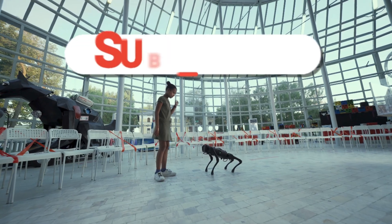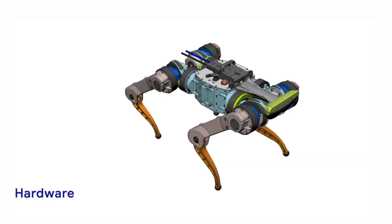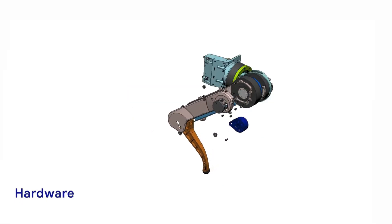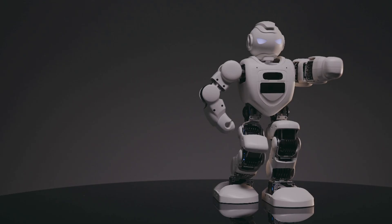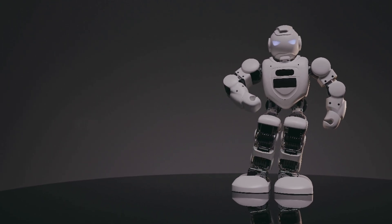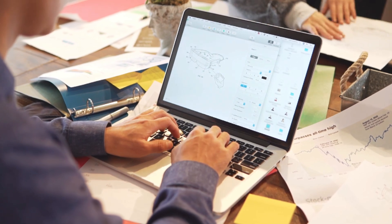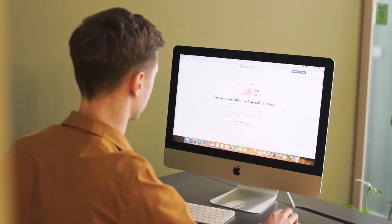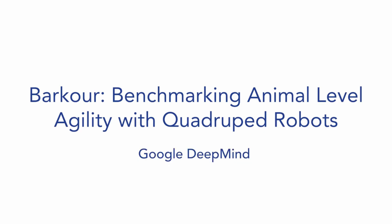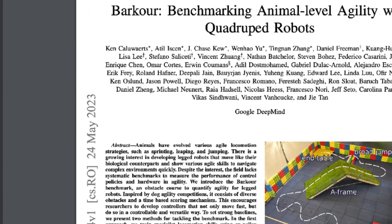Now let's get into Barkour. Barkour comes strictly from Google Research and it's an attempt to give quadruped robots animal-like agility. The robotics community has been striving to give robots human and animal-like agility not only for completing tasks more efficiently, but in order for these robots to move through complex environments with ease. There have been no benchmarks for robot agility or mobility in the AI community, and benchmarks are what drive development in machine learning — giving researchers clear goals to strive towards. So Google researchers developed the Barkour agility benchmark for quadruped robots, along with a transformer-based locomotion policy, in their paper: Barkour — Benchmarking Animal-Level Agility with Quadruped Robots.